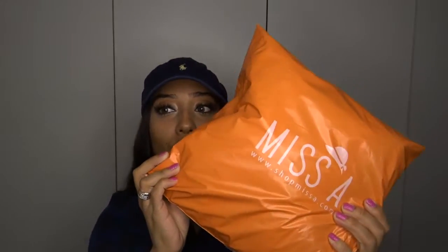Hey guys, today I'm going to be doing a first impressions slash unboxing on a bunch of goodies I got from Miss A — it's shopmissa.com. These are things I got with my own money, it wasn't sent to me at all, so my opinion is definitely 100% my own. This is a website where everything is one dollar — and I mean literally everything. I saw maybe one thing that was two dollars but it came with two things, so I understand why.